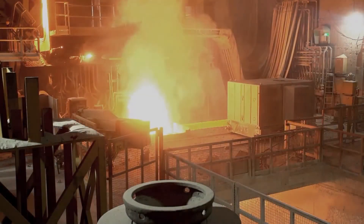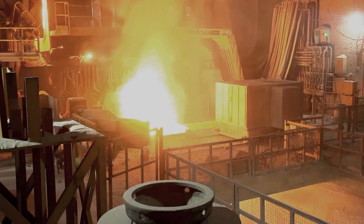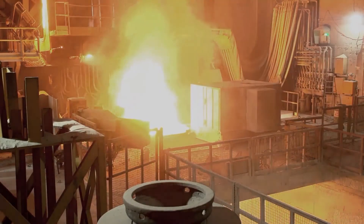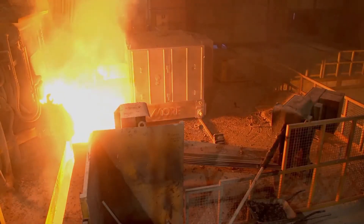After the melting phase, very often skulls or non-molten scrap are blocking the slag door sill. As a consequence, de-slagging and sampling operations are strongly limited or delayed.